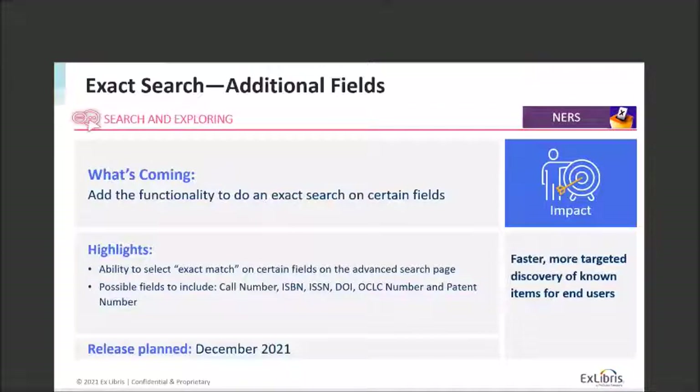Another NERS feature coming this year is the ability to do more exact searches. In addition to using quotation marks, you'll be able to go into the advanced search page and select more fields with an exact match. There are a few fields that already allow you to set an exact match criteria on the advanced search page. This will extend that to include things like call number, ISBN, ISSN, DOI, OCLC number, and patent number — hopefully helping people do a faster, more targeted search to find the item they need. This is planned for release in December.